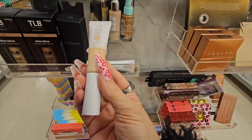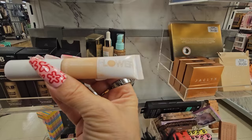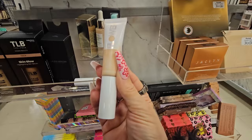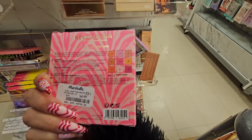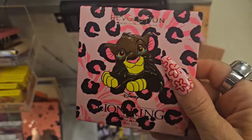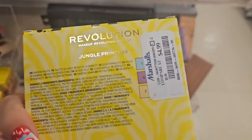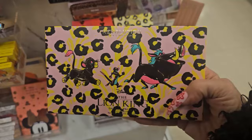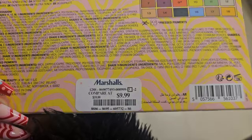They have the Flower Beauty Get Real Serum Concealer for $3.99 — let me know if you've tried it. Over here they have a few palettes from Revolution, restocked. This is the Lion King Shadow Palette — beautiful shades — for $4.99. They also have another shadow palette for $4.99, and a bigger palette called Hakuna Matata, which is so pretty, for $9.99. These are from Revolution's Lion King line.